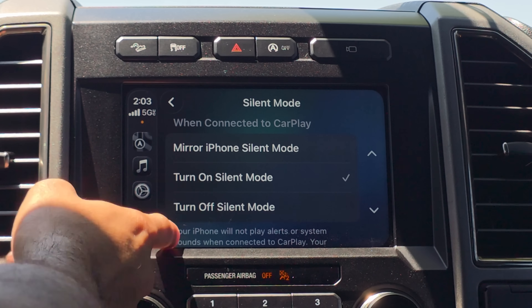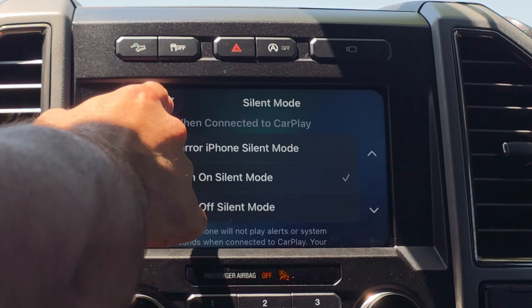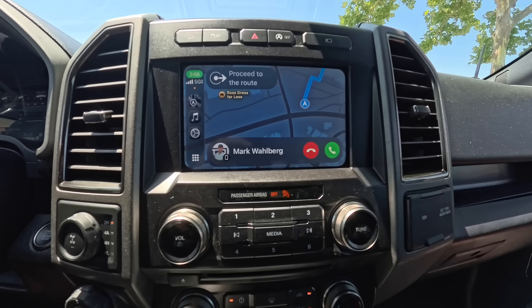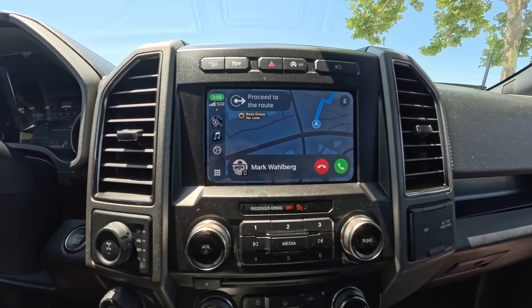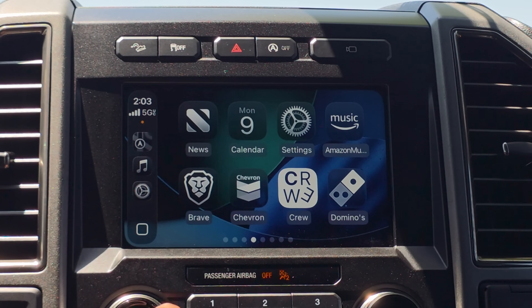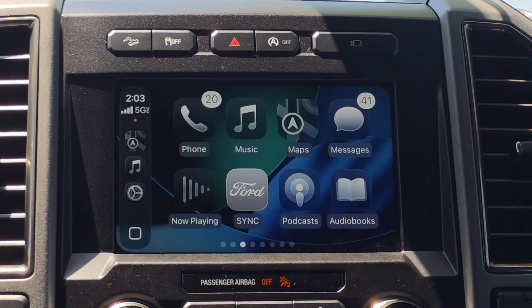In Silent Mode nothing has really changed — we still have the three settings from iOS 18. When you get incoming calls, this is how the new UI looks: you can decide to accept or deny. So that's been updated. In conclusion, this is definitely a nice update for CarPlay. It's not the Apple CarPlay Ultra available on selected vehicles, but that's basically everything new on Apple CarPlay.